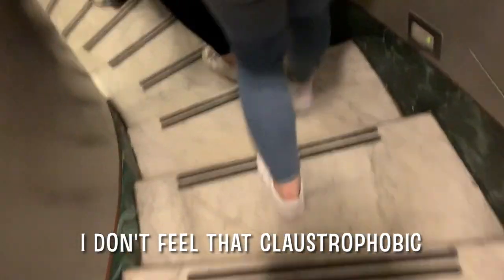Amelia, are you going into the crypts? I think it's like the stairs — I'm gonna go up. I don't feel too bad about it.